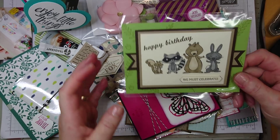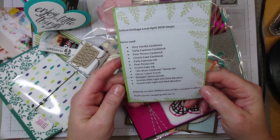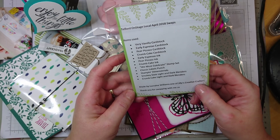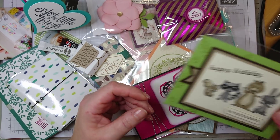For example, this one is a very, very cute card. It's all colored in by hand, stamped nicely, and this has been made by Lorraine Williams of Jilly's Creative Crafters team. I love this, thank you very much for swapping with me, this is very cute, I'll keep it.